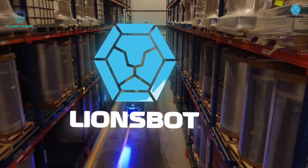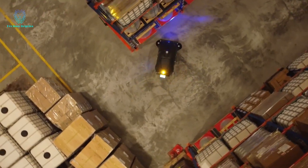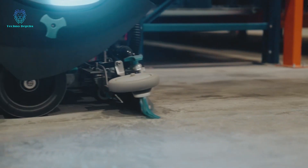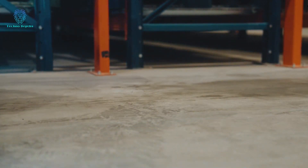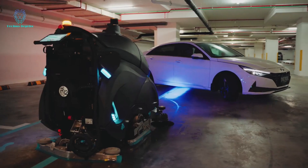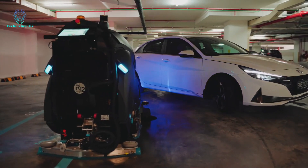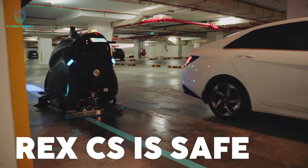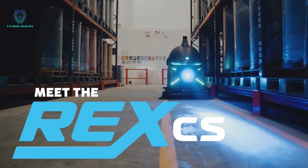these robots are equipped with lidars for advanced vision, allowing them to detect and pick up large debris. With a cleaning width of 127 centimeters and a powerful brush exerting 95 kilograms of force, they can effectively scrub even the most challenging areas. These robots alleviate employee workload and ensure efficient cleaning in diverse industrial settings.